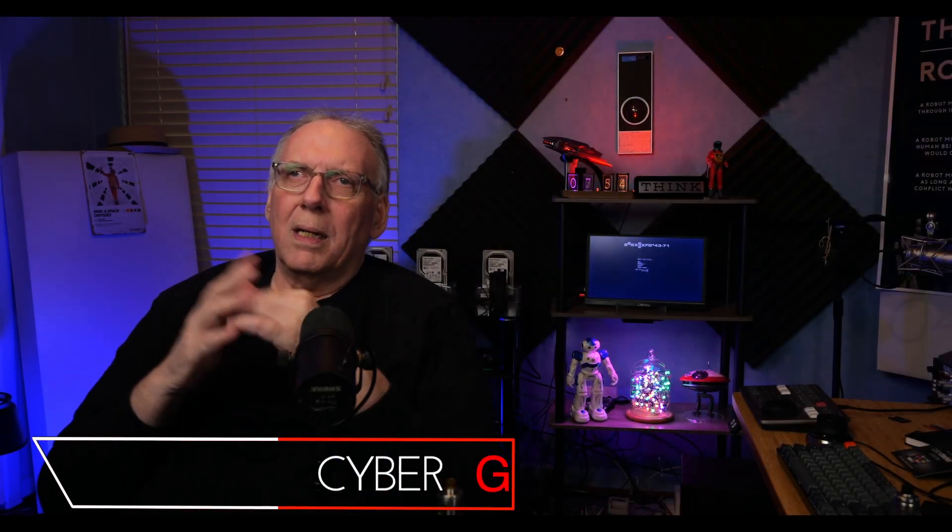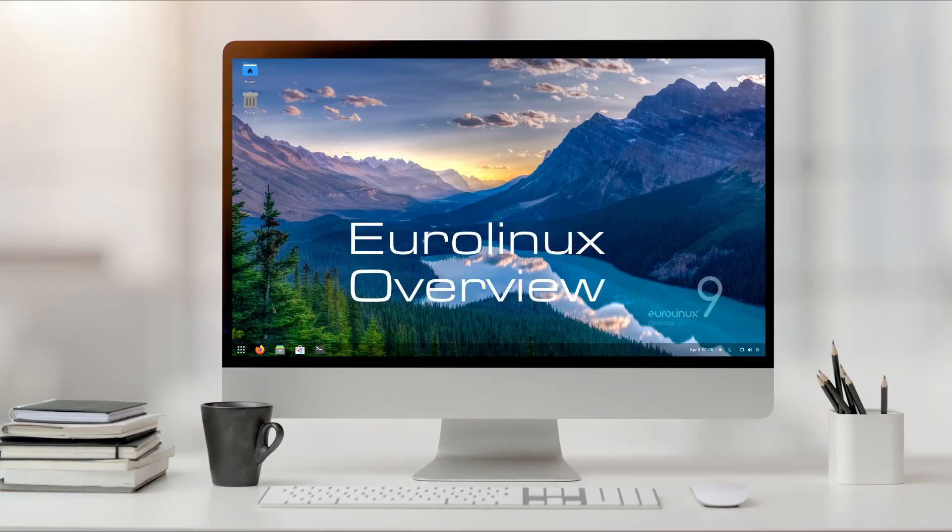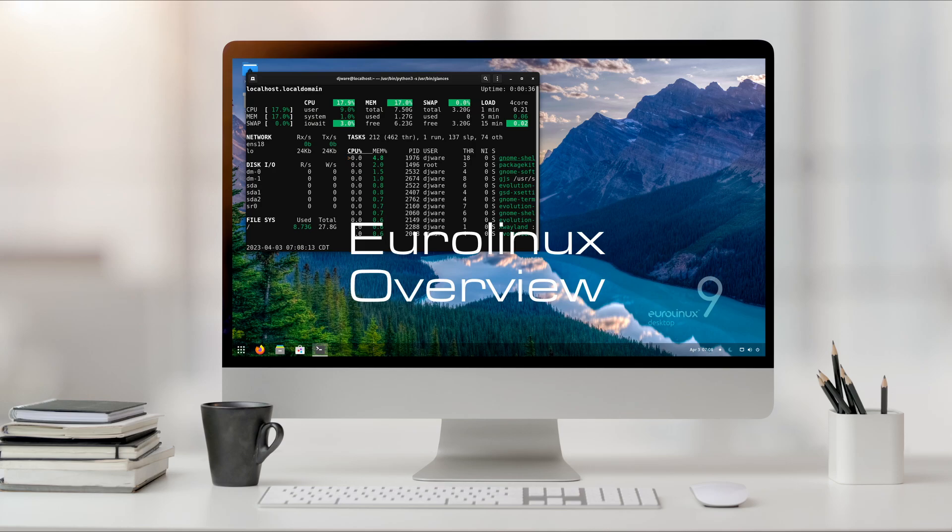Hi, I'm DJ Ware. On this episode of the CyberGizmo, I'm going to be looking at EuroLinux. This will be the desktop version, and this will be 9.1.